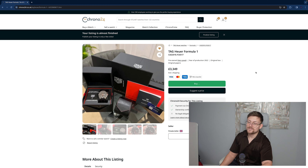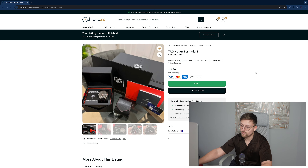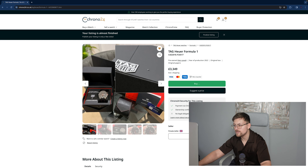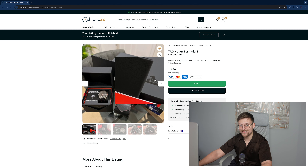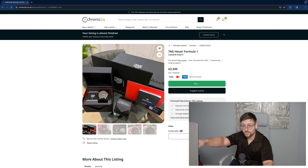Have a gander at that one. Tag Heuer Formula 1 Mario Kart. Now this one's funny — these came out as limited edition, and literally every single model that was sold was put on Chrono24 and eBay above retail, and no one gave a toss. But finally one's now under retail, which is great — £3,349. You get the lovely big red Tag Heuer box. That's a box, Breitling. That's a proper box.